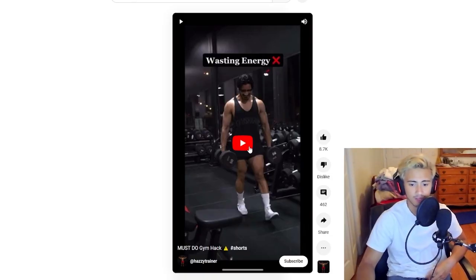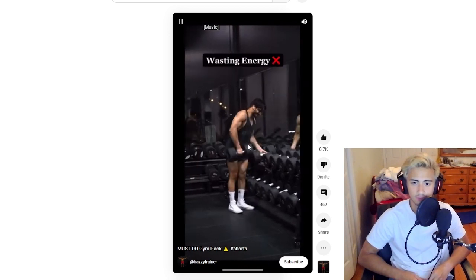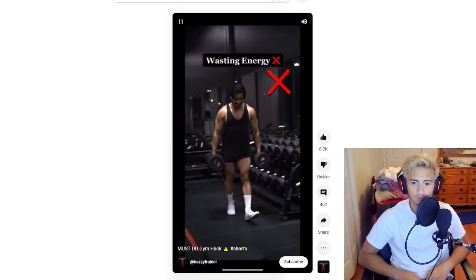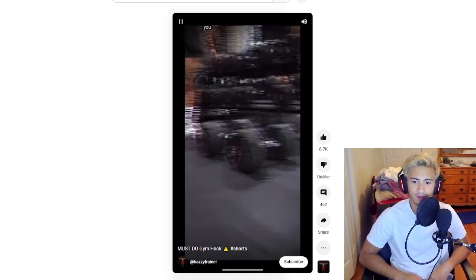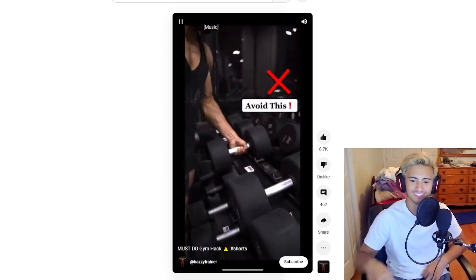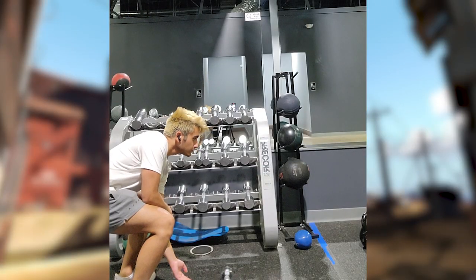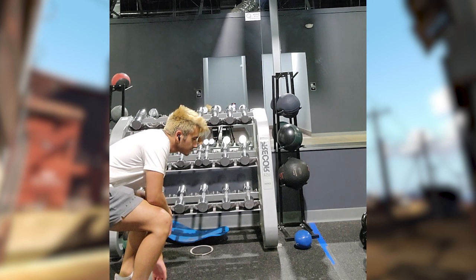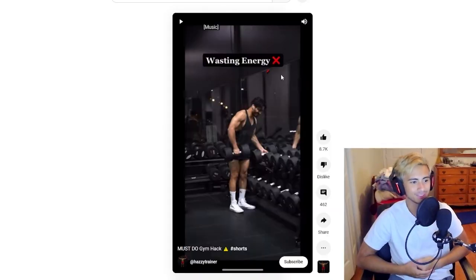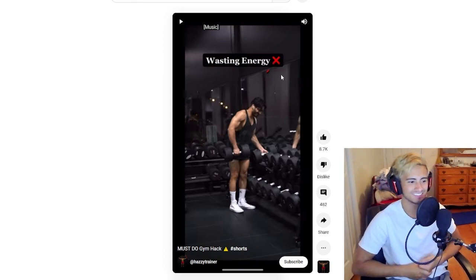A must-do gym hack from Hazzy Trainer on YouTube. Okay — avoid this, don't pick up the weights, wasting energy. Do this instead: conserve your energy by rolling the 90-pound dumbbells. Wait, is this for real? Don't do this. I don't know if this is a joke either.